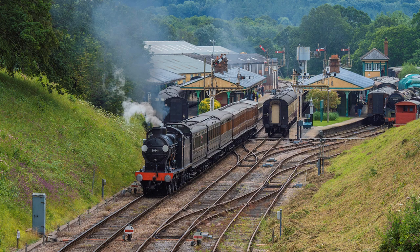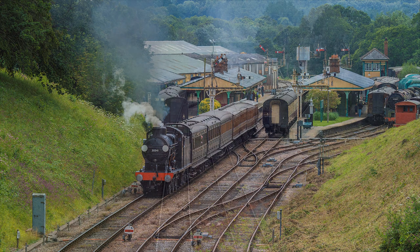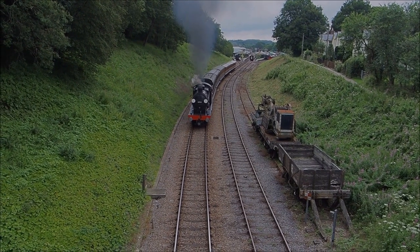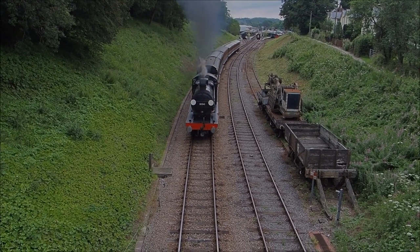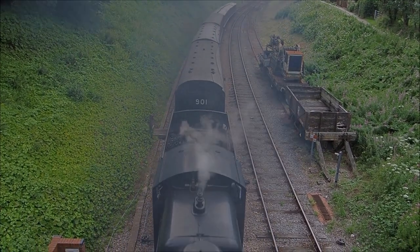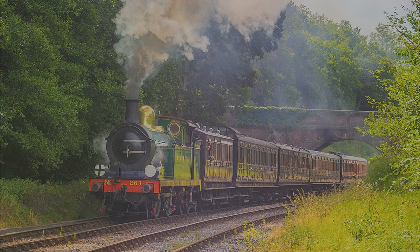From the bridge, a superb view opens up back to the station, and very often the driver, seeing photographers, will give a good head of steam. Beyond the bridge, the path bears right and down to the railway. But don't turn left at the bridge — that is private, with no access back to the station.